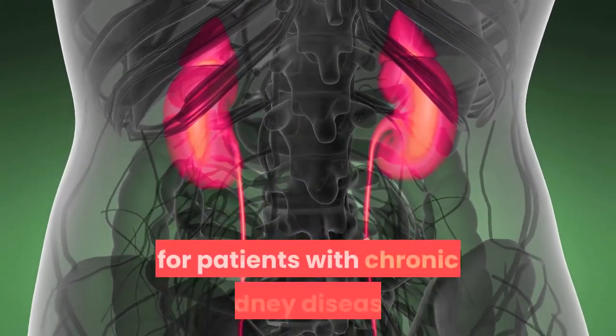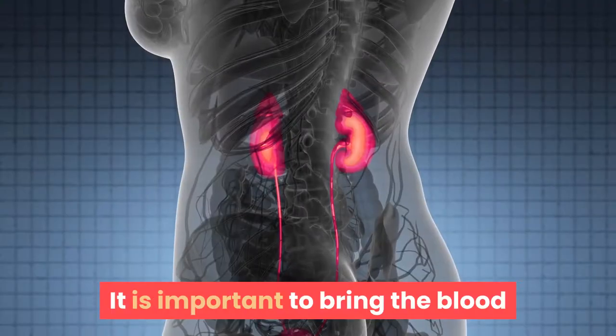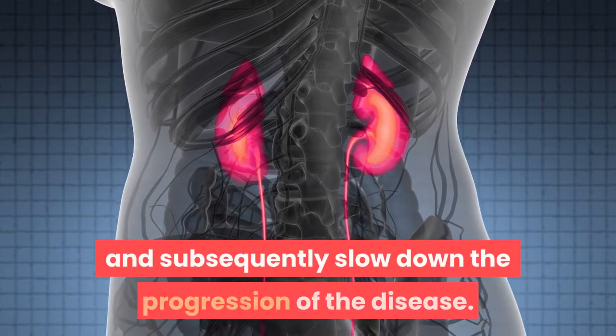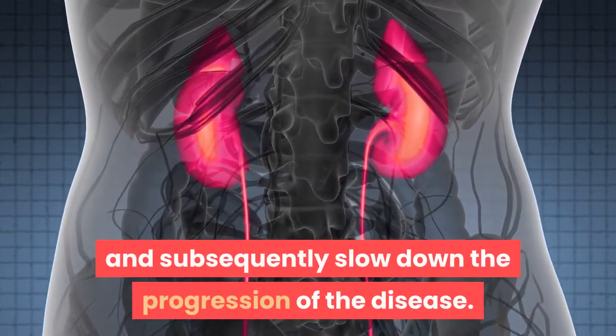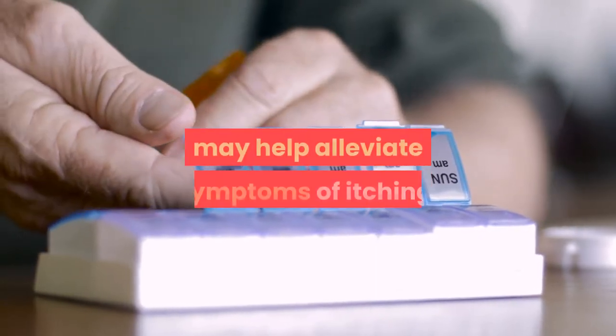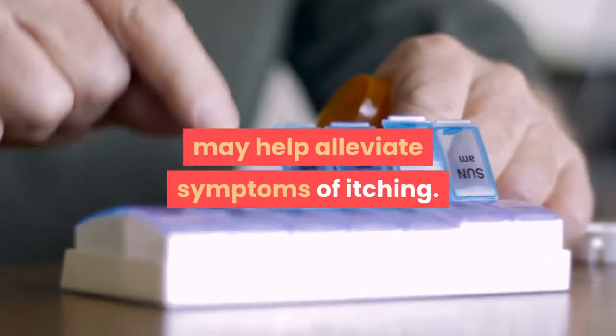High blood pressure is a common problem for patients with chronic kidney disease. It is important to bring the blood pressure down to protect the kidneys and subsequently slow down the progression of the disease.